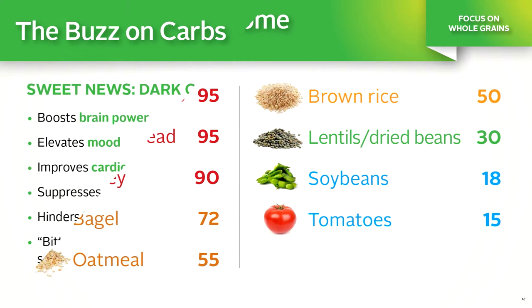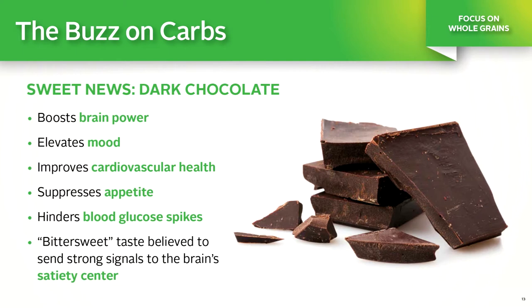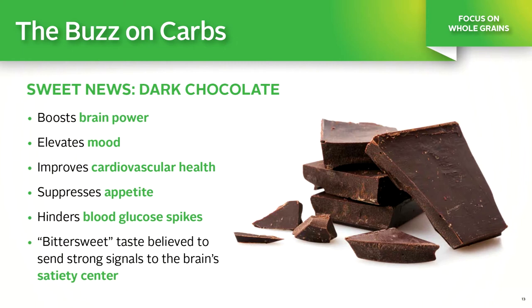On the bright side, dark chocolate is truly a healthy treat. It has been shown to boost brain power, elevate mood, improve cardiovascular health, suppress appetite by providing a greater feeling of satisfaction and satiety than other sweets, and hinders blood glucose spikes. Make dark chocolate your sweet of choice.